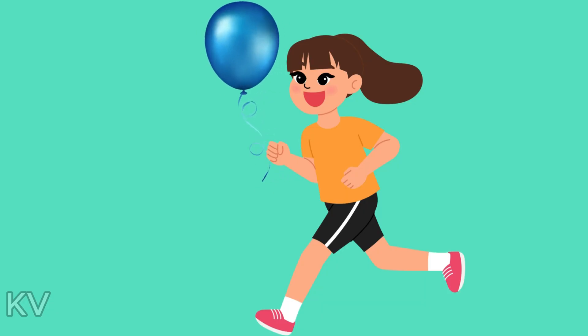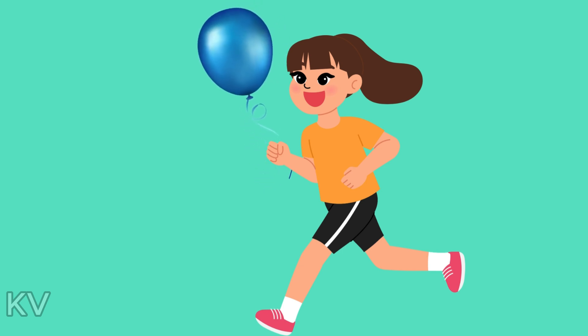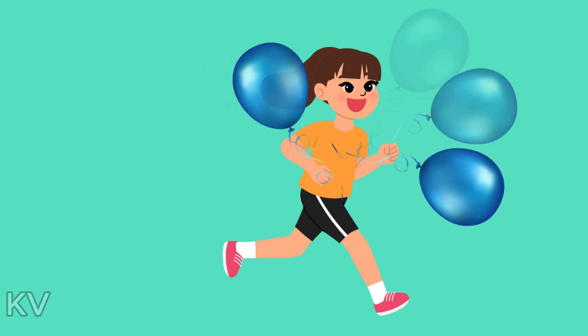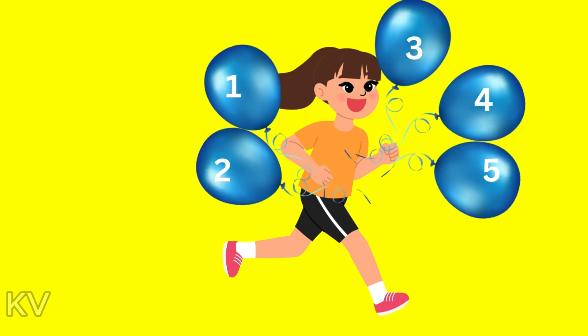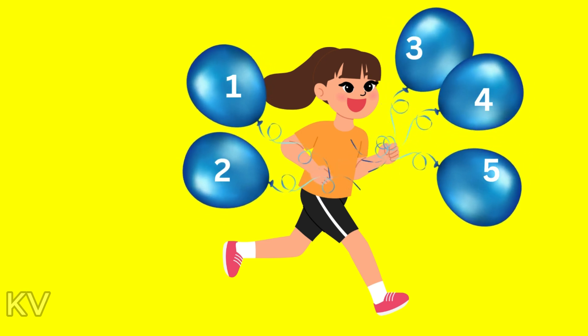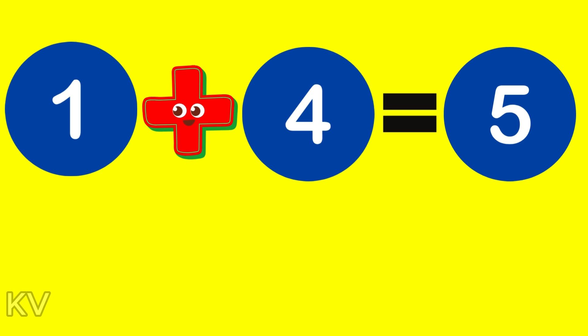Okay, last one. You have one balloon and your friend gives you four more balloons. How many balloons do you have in total? One, two, three, four, five. Awesome. One plus four equals five balloons. You're amazing at this.